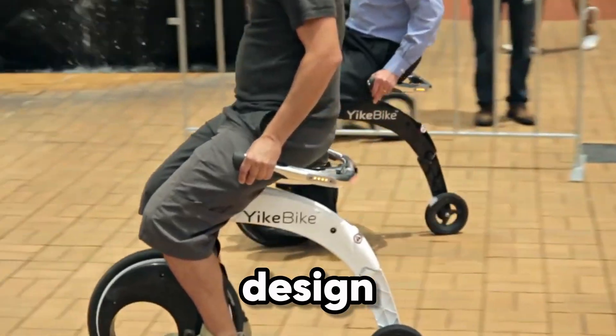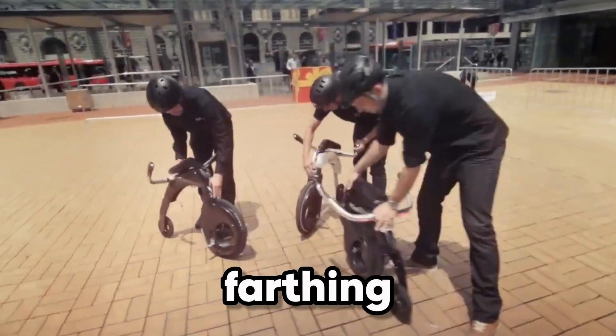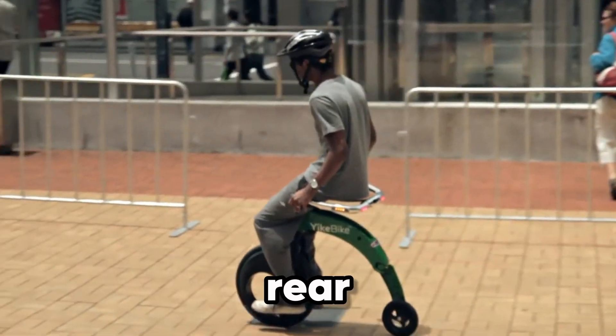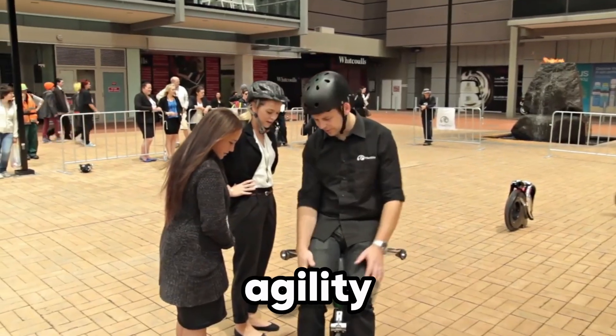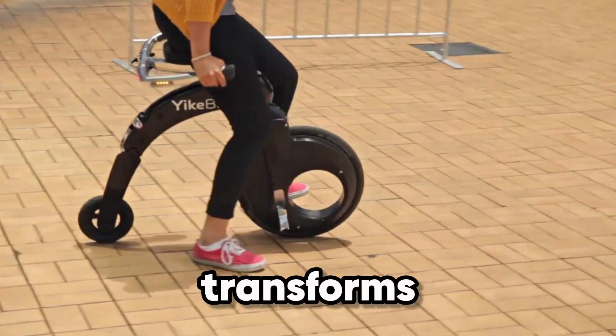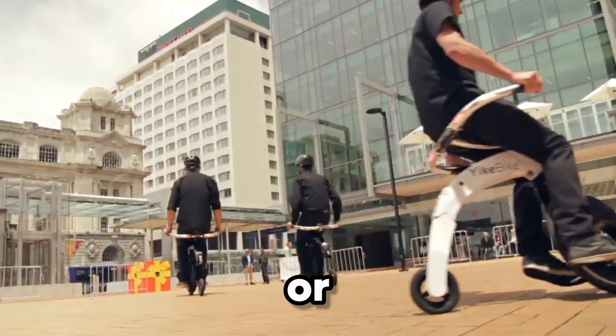Its eye-catching design, inspired by the classic penny farthing, features a large 20-inch front wheel and a smaller 8-inch rear, balancing stability and agility. With a few quick folds, it transforms into a compact bundle you can carry or store effortlessly.